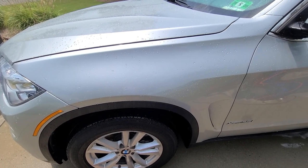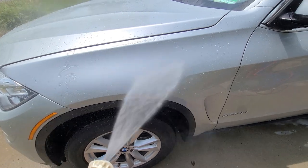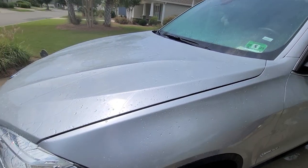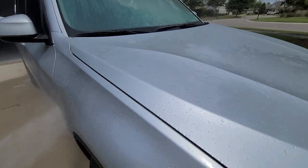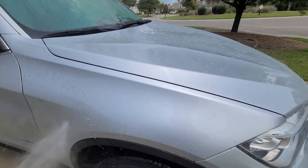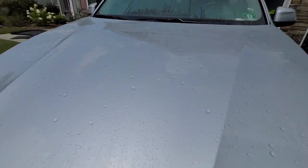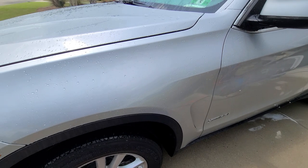We're doing the maintenance detail on this, but at this point in time we're testing the coating to see how much life is left in it. There is some beading going on on the surface of the paint, and it appears that this coating is starting to break down. I'll be doing a ceramic maintenance wash and a ceramic booster on this.